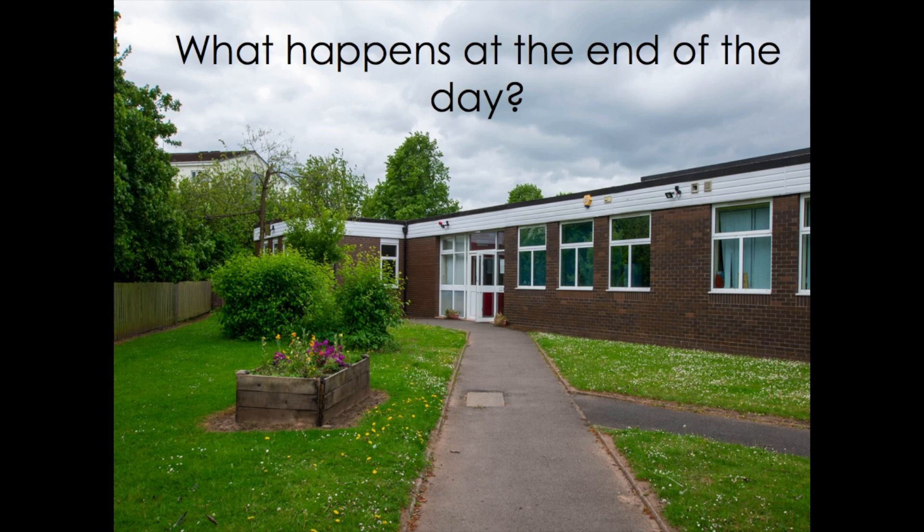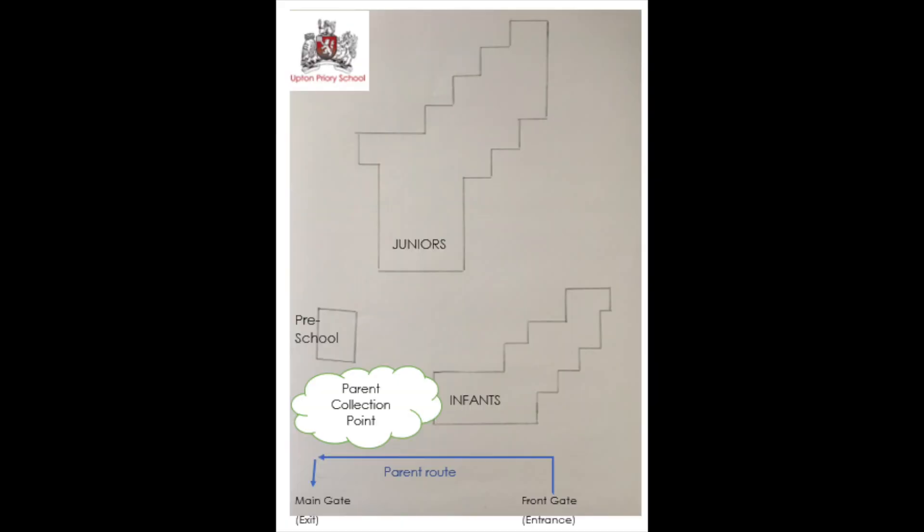From the 15th of June, the infant car park will be emptied and will be used as a collection zone for the end of the day. Finishing times for each year group will be staggered. Children will be brought down to the collection zone for their correct time. Parents will be asked to use the one-way system and stay on the path. Children will be sent to them once they are spotted by a member of staff. In families where more than one child is being collected, siblings will be brought down to the earliest collection time in the family, to avoid parents having to make multiple trips to school.